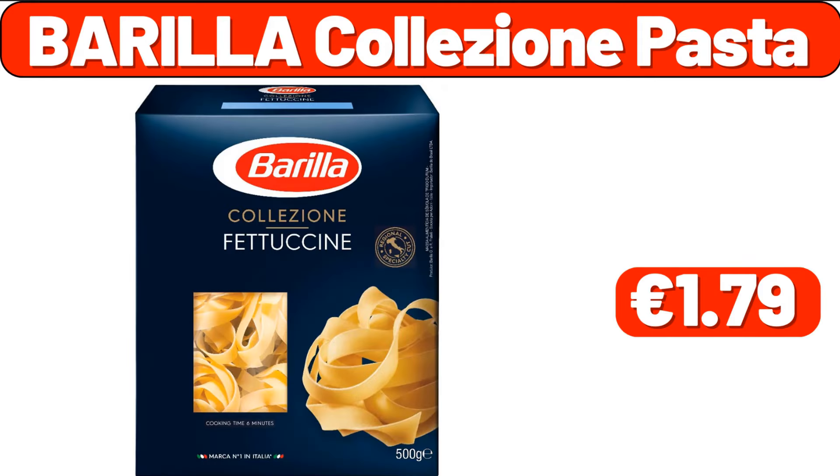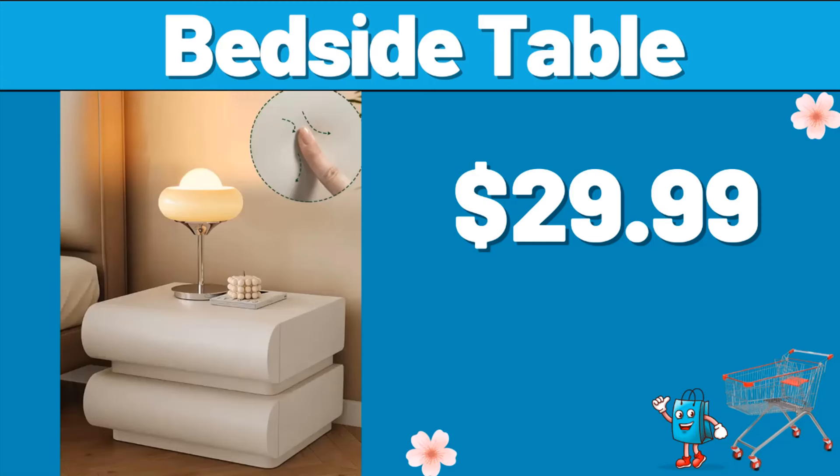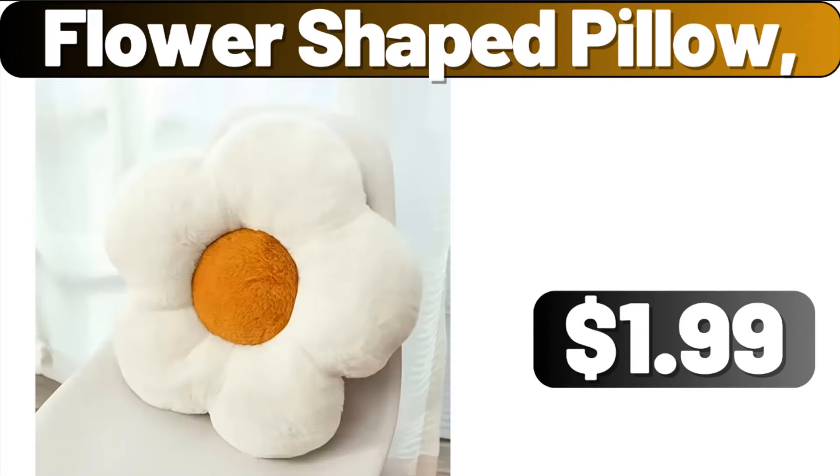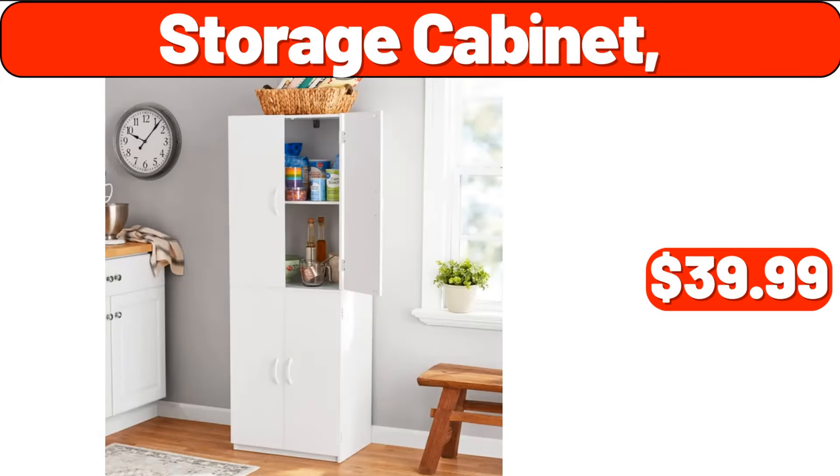Barilla Colision Pasta, $1.79. Bedside Table, $29.99. 4-Tier Spice Rack, $13.99. Flower-Shaped Pillow, $1.99. Storage Cabinet, $39.99.